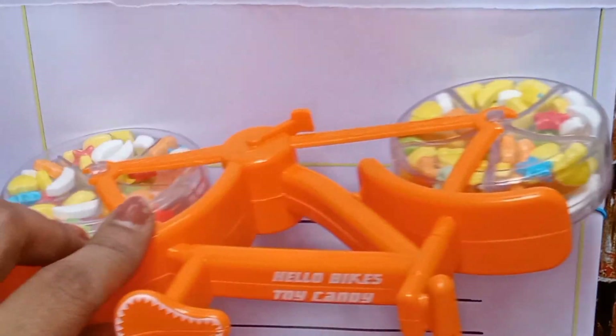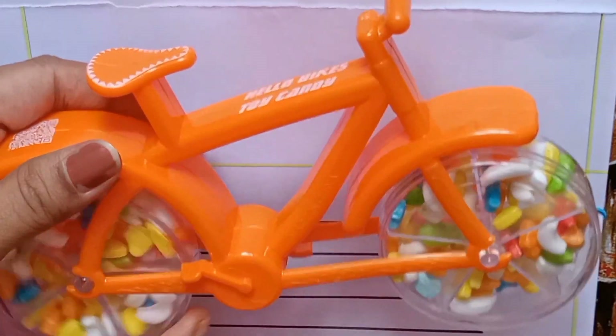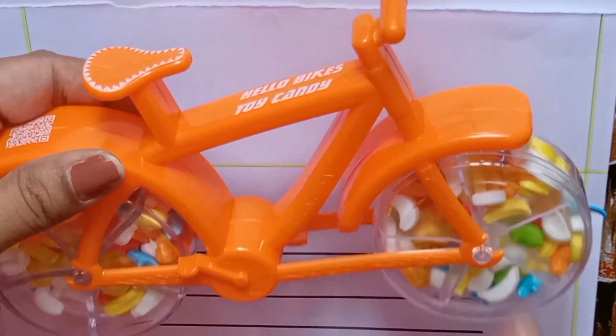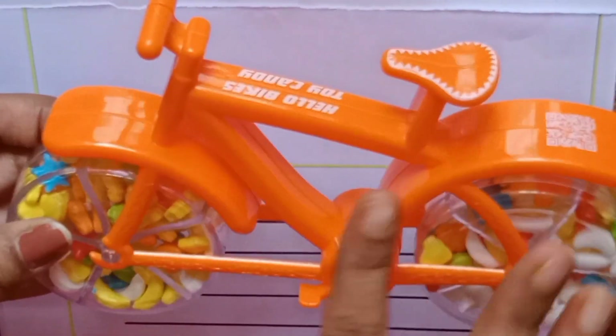Oh, wow, a bicycle. Candy. Wheels are so nice. Orange color bicycle. Do you like it, kids?